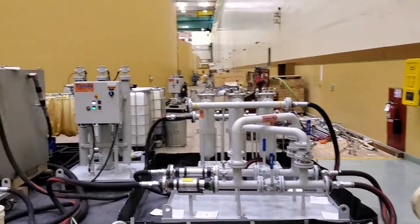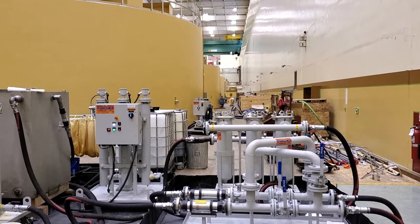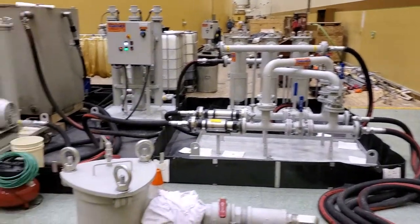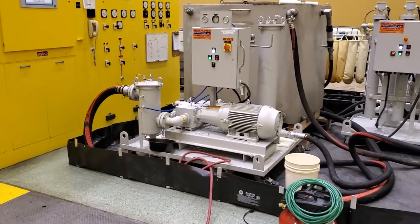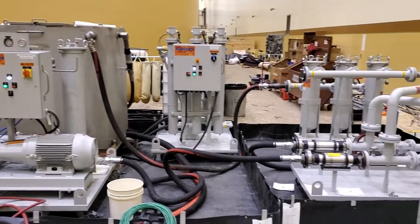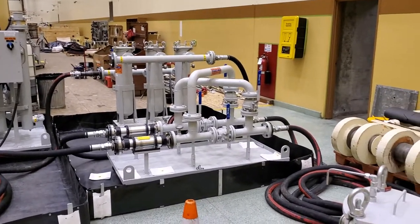There are six generating units here. Each of them generates about 135 megawatts — fairly good-sized generators. Here's our flush equipment: we've got our main pump skid, our flush tank, filter heater cart, various filter housings, and our reversing manifold.